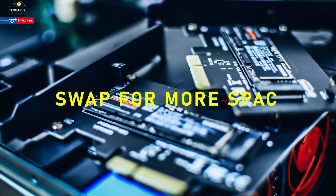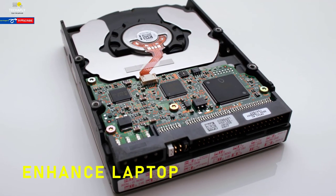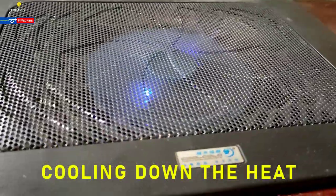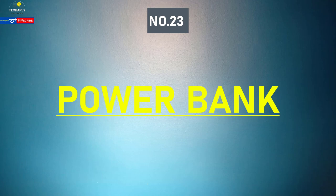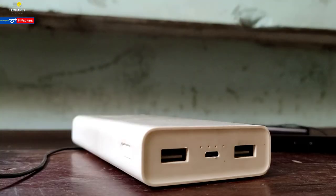Number twenty-one: SSD. A solid state drive may be a good choice to boost space and speed for your PC. Remember to have an OS installed on that drive and get it running. Number twenty-two: laptop fan cooler. Working on recording lessons or handling large files simultaneously might push your laptop temperature up high. A laptop fan cooler at the base will cool it down.